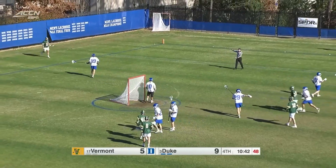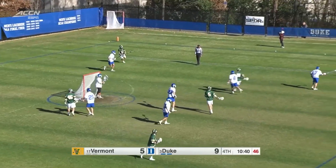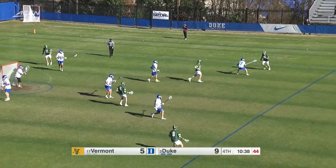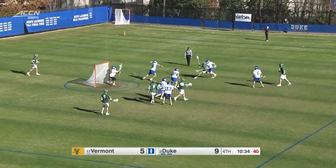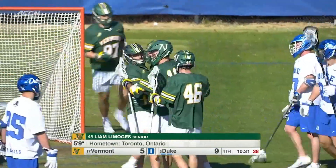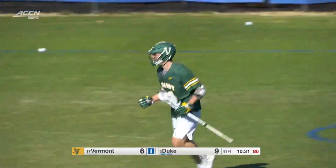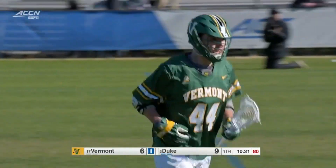Limoges slow to get up, gets some help from his teammate J.J. Lewandowski. Limoges is only 5'9", 155 pounds, but Chris Phyfe called him the toughest player on the team. McCormack finds the back of the net!